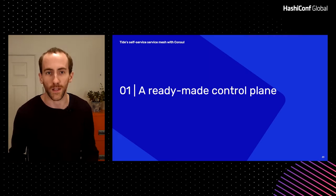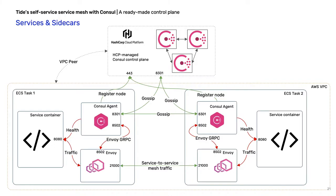So this is the picture we wanted to end up with — HCP peered into our environment acting as our control plane, and all our services talking to each other through Consul sidecars that are marshalling that connectivity. What you've got here is HCP at the top, VPC peered in — that's really easy, get your credit card out, they give you a peering ID, job done. You've got two example ECS tasks. An ECS task you can think of as roughly analogous to a Kubernetes pod — it's a private network space which your task runs in. It has a service container and two sidecars: Consul agent and Envoy.